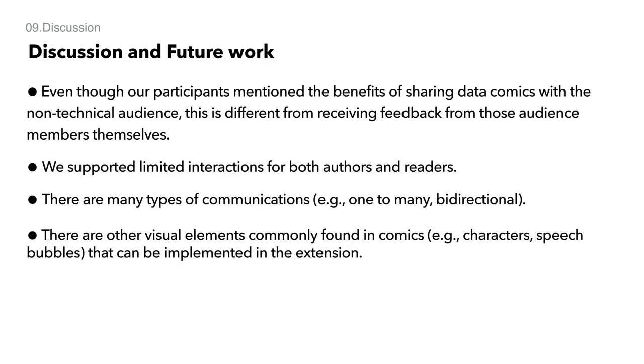Even though our participants mentioned the benefit of sharing data comics with non-technical audiences, this is different from receiving feedback from those audience members themselves. Investigating the usage of ToonNote with a wider audience and conducting user studies would be an interesting subject for future work. Also, we supported limited interactions for both authors and readers. For future work, we can investigate ways to automate the authoring process and support more interactions for active reading.